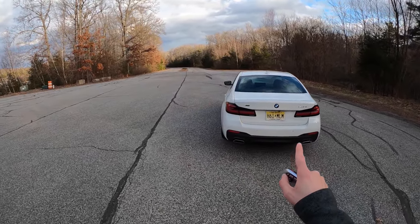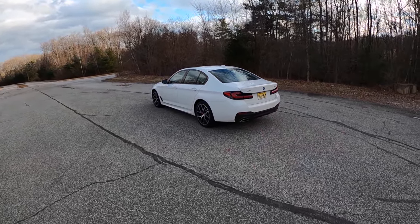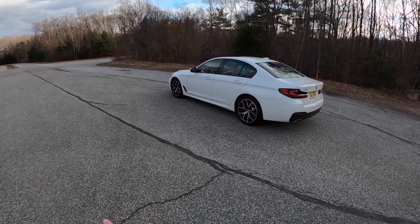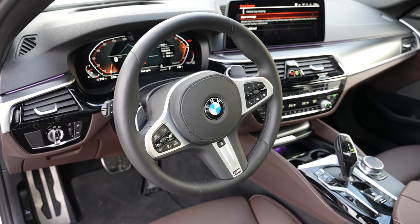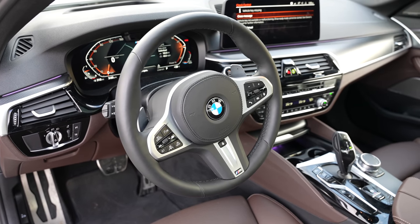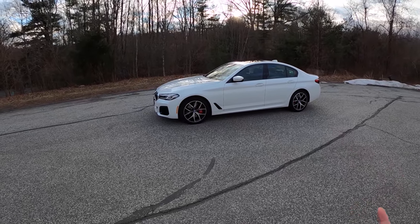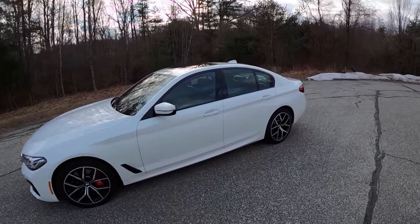Today, if you want the quote-unquote poor man's M5, you've got to pony up a lot of cash for the M550i. I think the M550i is now the old generation's 540i. And although this car is still fun to drive, it's a little more of a sensory deprivation chamber — and I don't mean that in a negative way. It's not numb; it's just clearly designed to relax the driver and take them out of the stressful world around them.